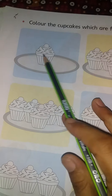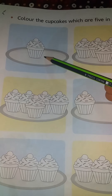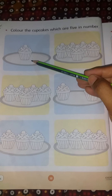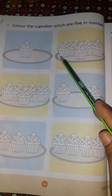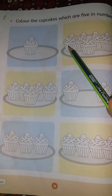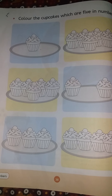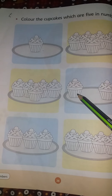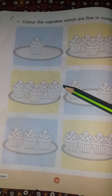How many cupcakes in the plate? 1. How many cupcakes? 1. Let's count with me: 1, 2, 3, 4, 5. 1, 2, 3, 4, 5. Let's count these plates: 1, 2 — what do we need? 5. 1, 2, 3, 4, 5.